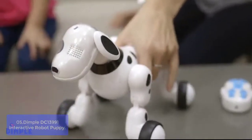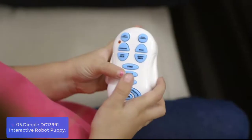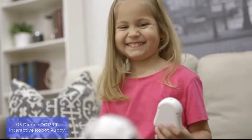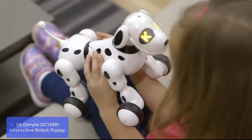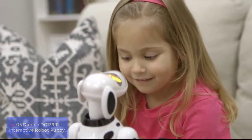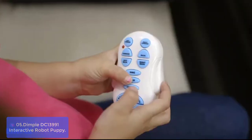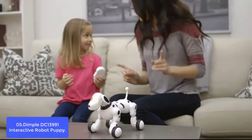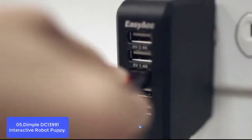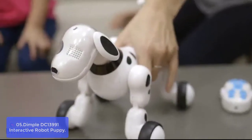List number 5: Dimple DC-13991 Interactive Robot Puppy. The Dimple DC-13991 Interactive Robot Puppy is a fun and engaging toy for kids. Your child will love having a new dog best friend they can train, play games with, and that helps teach them the alphabet and numbers. Looking to give your boy or girl a new pet? The Dimple Remote Control Puppy is a fun, engaging, and interactive toy that lets them teach it tricks with a wireless remote. Smart, interactive, and hilarious — these remote-controlled puppies can dance, speak, sing, and make children laugh with small farts.